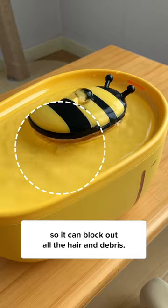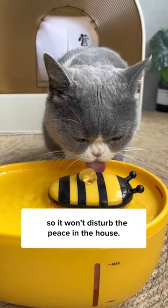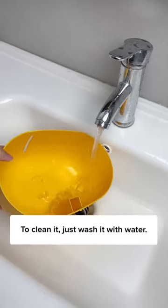It comes with replaceable filters, so it can block out all the hair and debris. The water pump also runs in low noise, so it won't disturb the peace in the house. To clean it, just wash it with water.